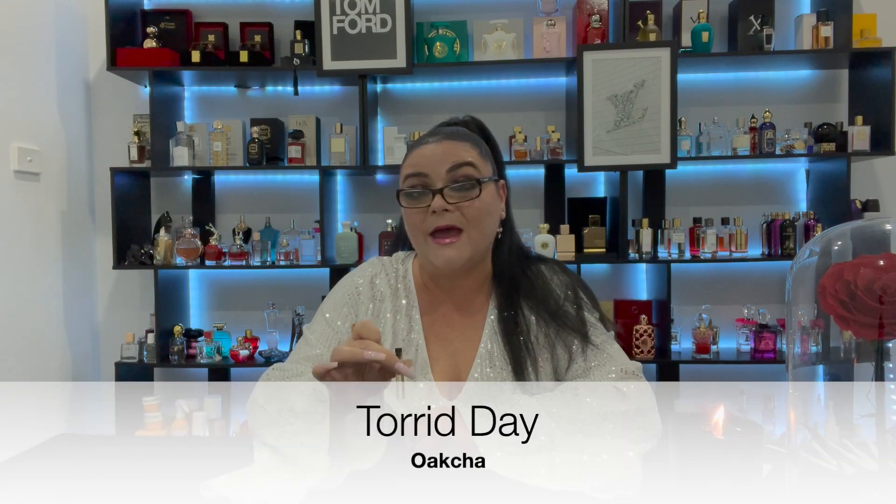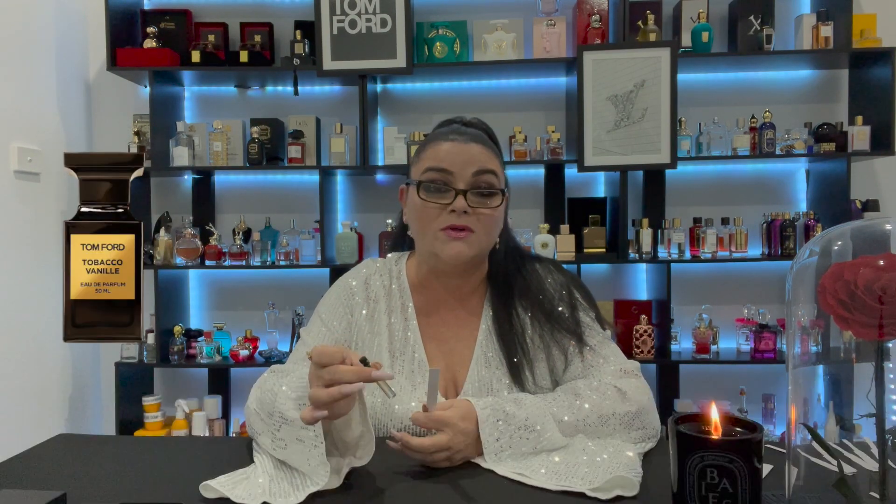The next fragrance is Torrid Day and this one is meant to be the dupe for Tom Ford's Tobacco Vanille. It's Tobacco Vanille — it really is. I have owned Tobacco Vanille in the past and decided not to repurchase it. This one is sweeter, it's spicier, it reminds me of a gorgeous yummy chai latte. This is really what I wanted Tobacco Vanille to give me and I don't feel like it did, so I would be much more inclined to purchase this one over Tobacco Vanille.